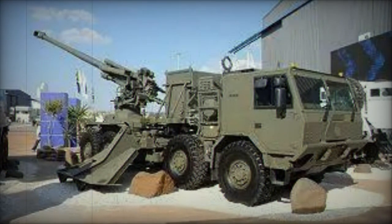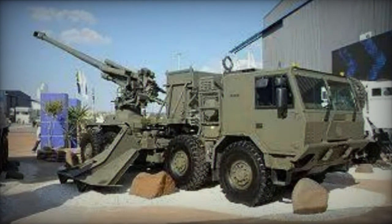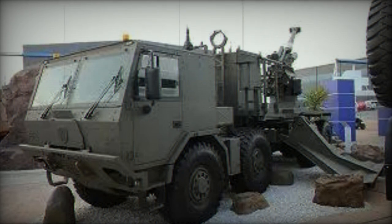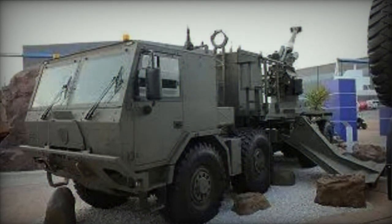The subsequent model, the T-5-52, incorporates the G-5-2000 towed howitzer top carriage. This artillery system is compatible with standard NATO 155mm ammunition.